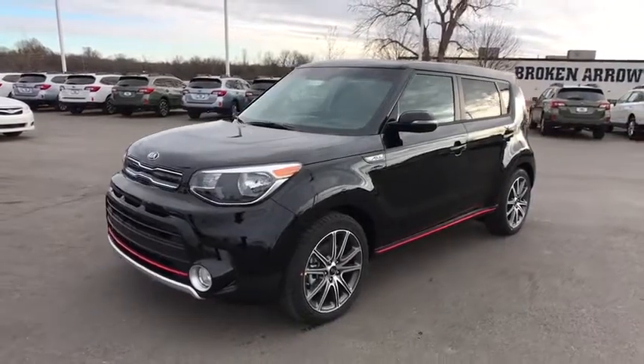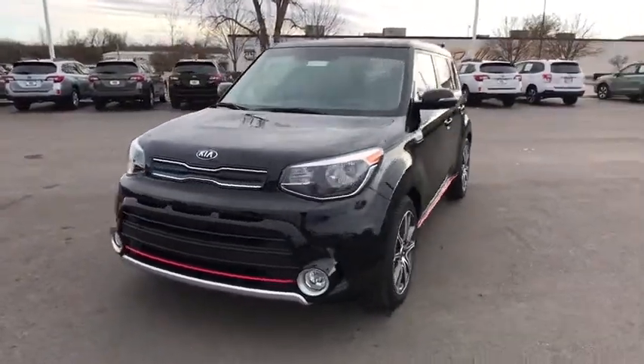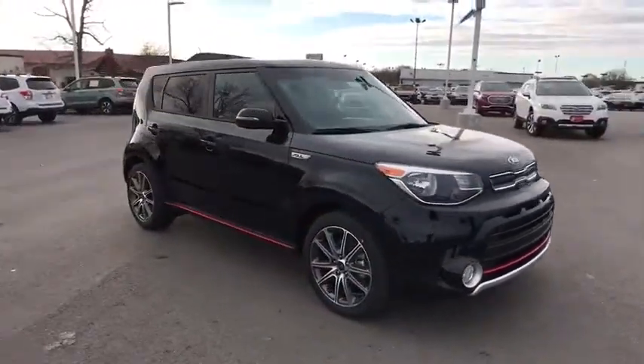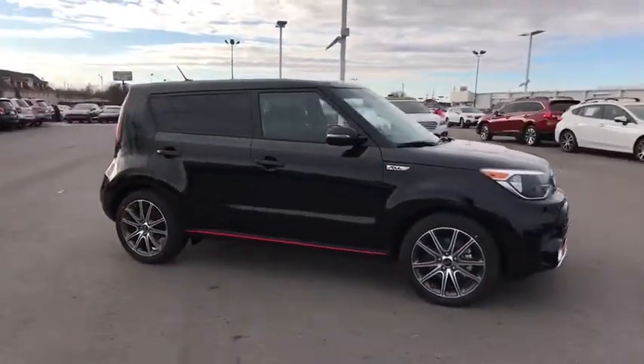2018 Kia Soul. The Soul is quick and ready with its innovative, catchy style, a sharp, roomy, and well-fitted cabin, and a comprehensive list of safety and fun features.